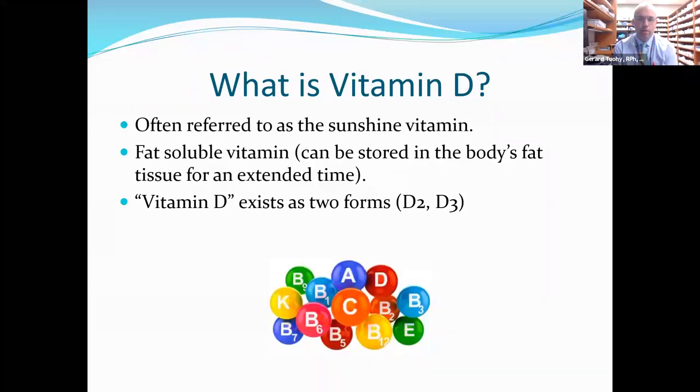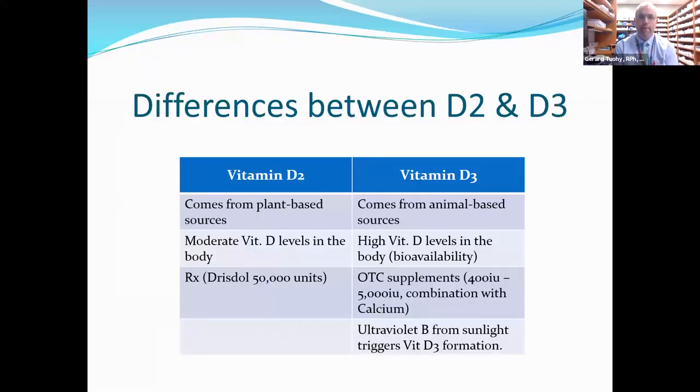When we use the term vitamin D, it's really a generic term because it exists as two forms: vitamin D2 and vitamin D3. For purposes of this lecture, we'll mostly be referring to vitamin D3 because those are the supplements you get over the counter, but vitamin D2 is a prescription item which a lot of people do take. D2 comes from plant-based sources — usually mushrooms and different types of yeast — while D3 comes from animal-based sources like fatty fish, and beef liver is the primary source of vitamin D3.